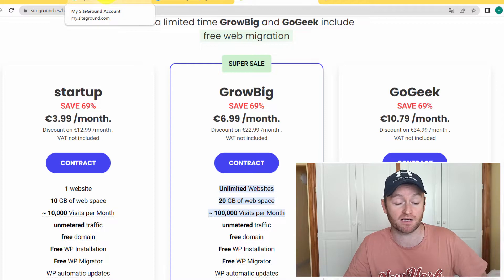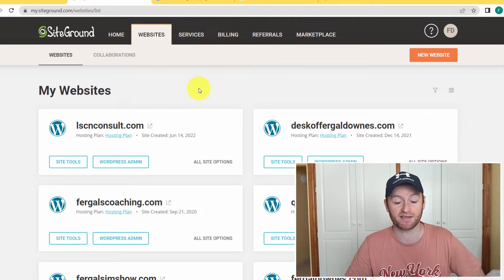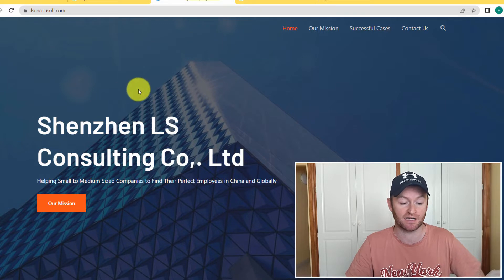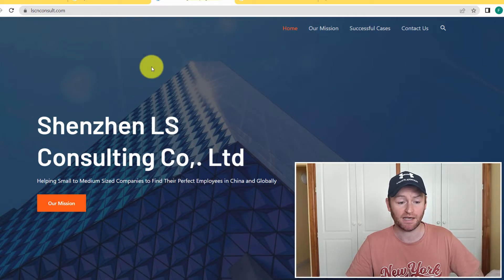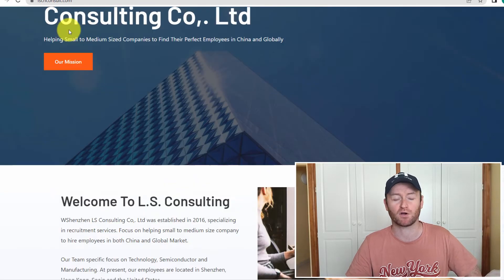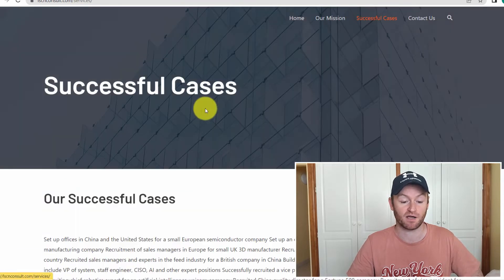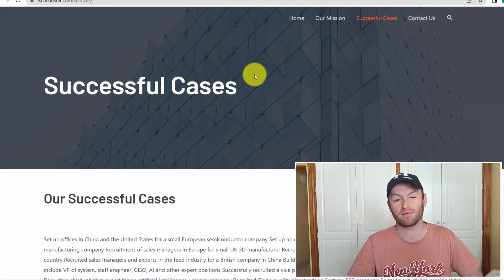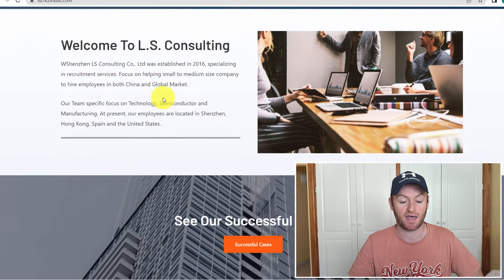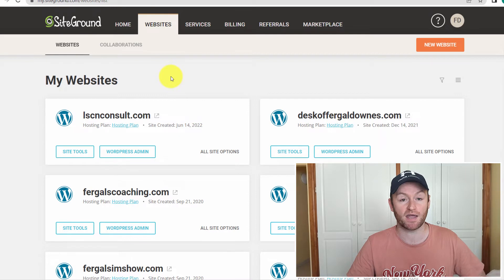Once you've got that set up, you'll land on a page showing all your websites in your SiteGround account. I'm going to show you a website I did recently for someone — it's a very simple website that took me about 30 minutes from start to finish to set up, and it was a $300 project. Maximum 30 minutes, very professional looking, all done through a template.